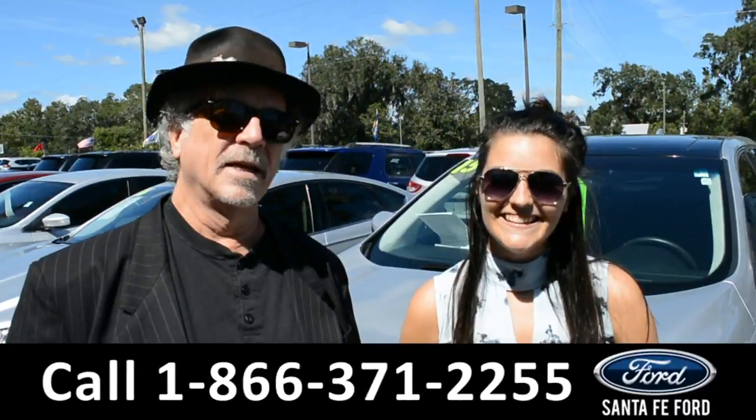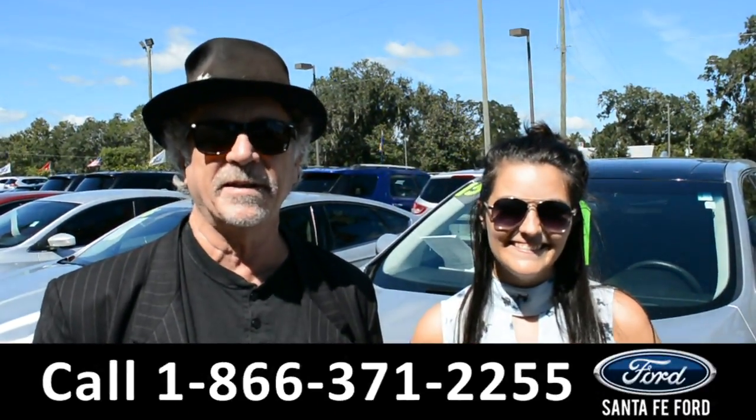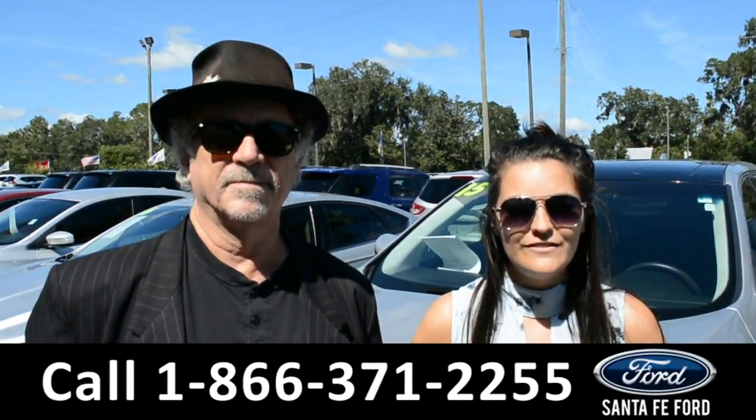Hey, this is Randi. This is Cheyenne. SantaFeFord.com — easy to find. I-75, exit 399. Stay tuned while we take a look at this 2015 Ford Edge.